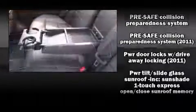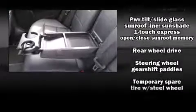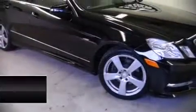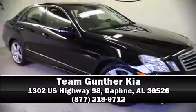It also arrives with a CARFAX history report, providing you peace of mind with detailed information. Our team is professional and we offer a no-pressure environment. We are here to help you.